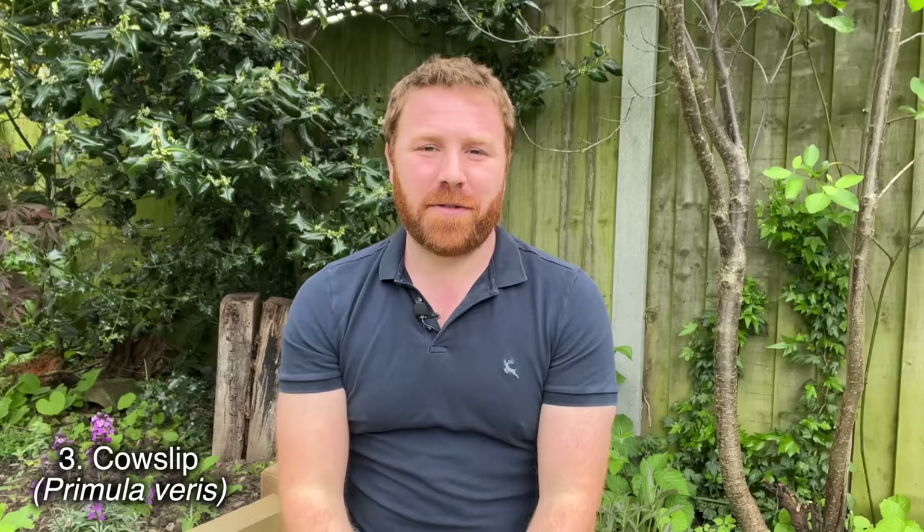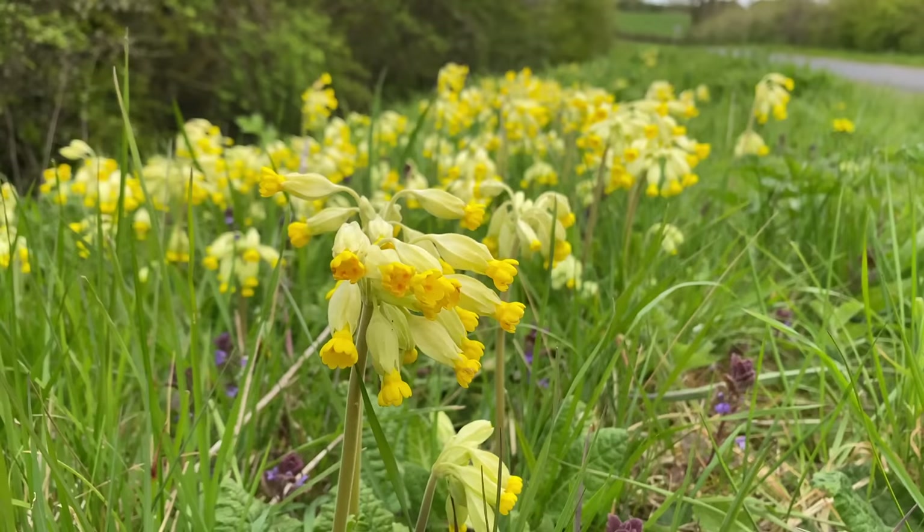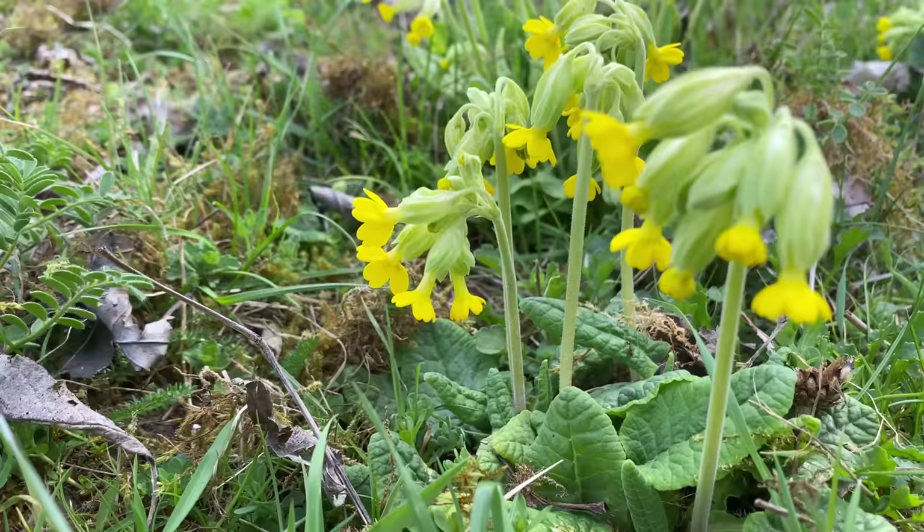Number three — the cowslip. I couldn't really have a spring list of plants without it. These are plants designed to flower before the tree leaves shade over in a more wooded setting — that's how they've developed over the millennia. The cowslip is just an absolutely gorgeous sight, especially when you see them along road embankments and verges where the seeds tumble down the slope, creating these big drifts of pale yellow flowers in early April.